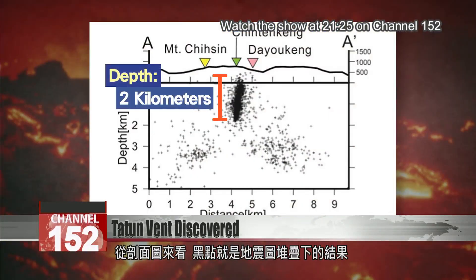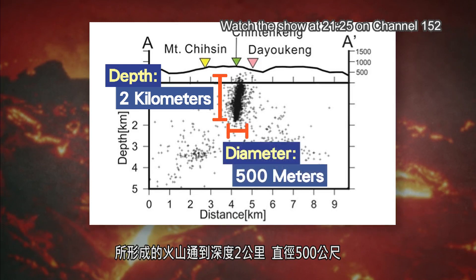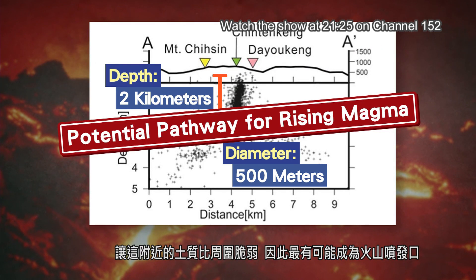In this depth profile, the black dots represent the overlaid seismic events. One group is clustered within a vertical conduit that's 2 kilometers tall and 500 meters in diameter. Hot volcanic gas rises up constantly through this conduit, originating from the magma chamber underneath. That makes the crust more fragile than the surrounding area, which means this is a likely path for magma in the event of a volcanic eruption.